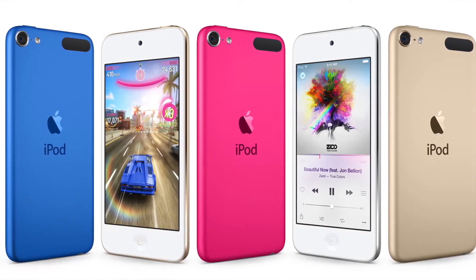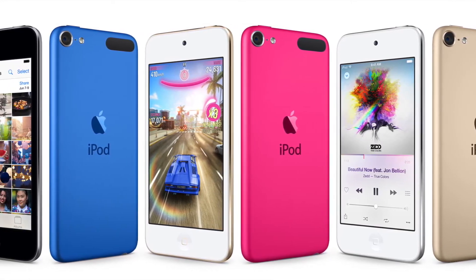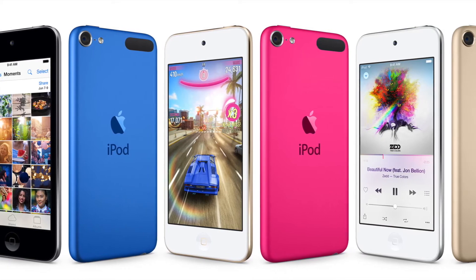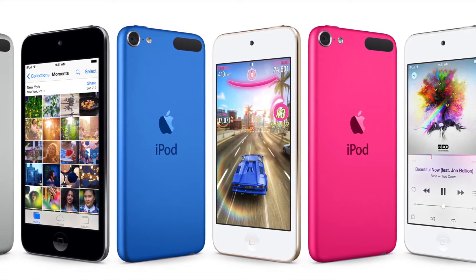Apple very quietly updated its iPod lineup. iPod Touch got a new hardware overhaul. They'll run on the 64-bit A8 chip that is present in iPhone 6 and will get an improved camera. They're also getting new colors. Fortunately, the screen size is still 4 inches.